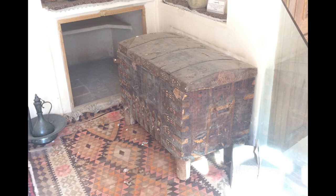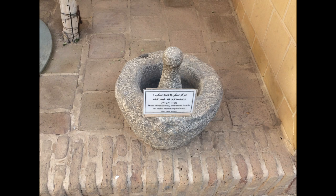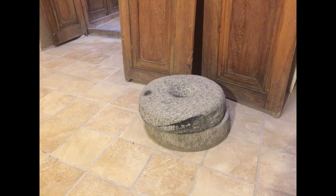A mortar was used as a tool to grind wheat or other materials, and most of them are made out of stone to crush hard materials more easily.